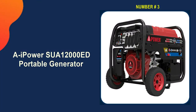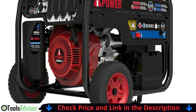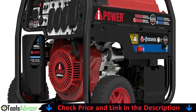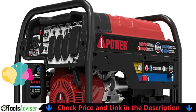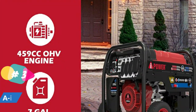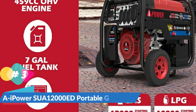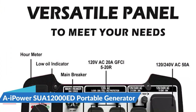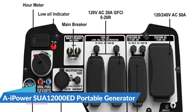Our third pick is the AI Power SUA1200ED portable generator. This dual fuel generator produces 12,000 starting watts with 9,000 running watts on gasoline, and 10,800 starting watts with 8,100 running watts on propane LPG. Its powerful 459cc OHV four-stroke engine features a low oil alert light and low oil automatic shutdown, helping keep your generator performing year after year.